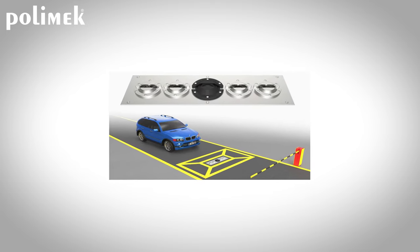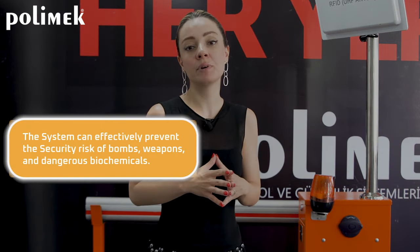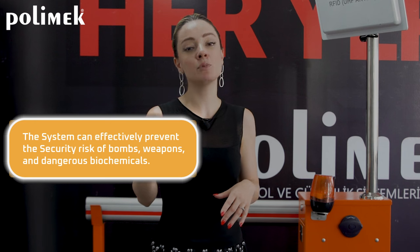We will guide you according to your needs. UBIS is basically used to see what is hidden under the vehicle. It's easy to detect threatening objects with dynamic full-scanning imaging. The system can effectively prevent security risks, weapons, and dangerous biochemicals.